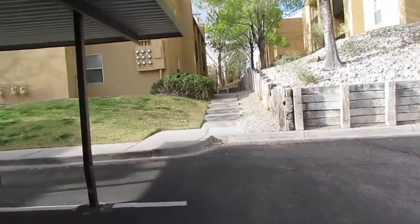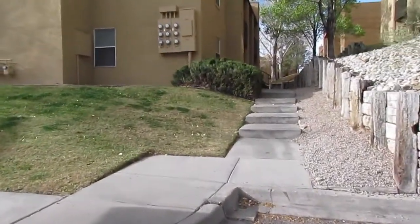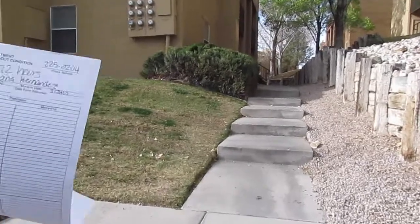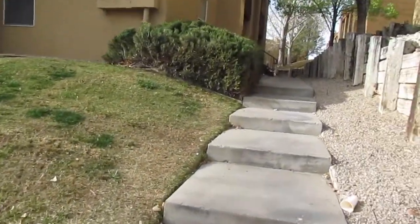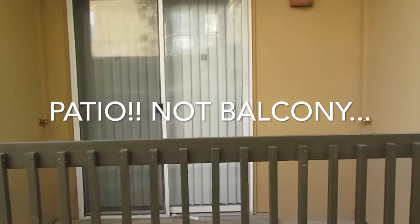Okay guys, so we're here at the new apartment. We're going to go in for the first time — we've got to do our little checklist, make sure everything looks nice. This is our little pathway up here, and this is going to be our little balcony actually.